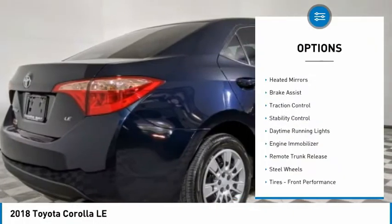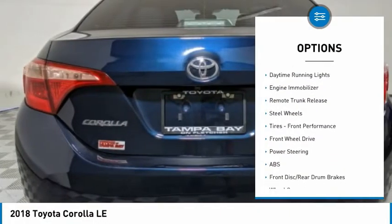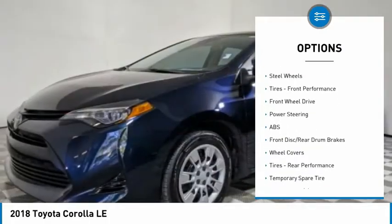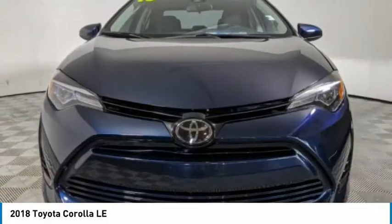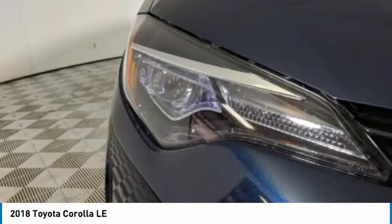Tire pressure monitor, heated mirrors, brake assist, traction control, stability control, daytime running lights, engine immobilizer, remote trunk release, steel wheels, tires, front performance.